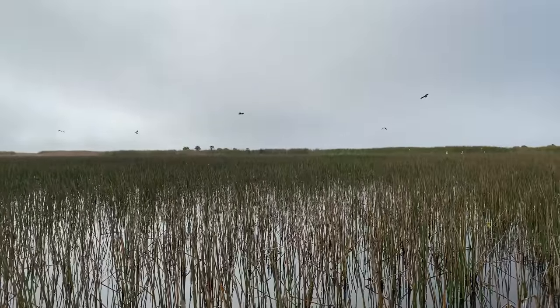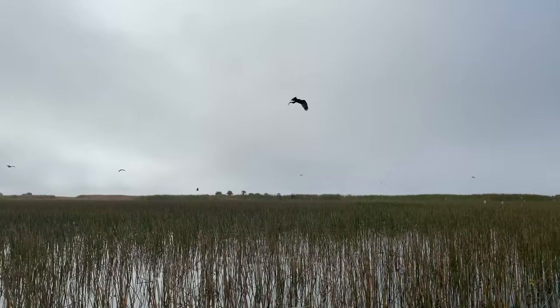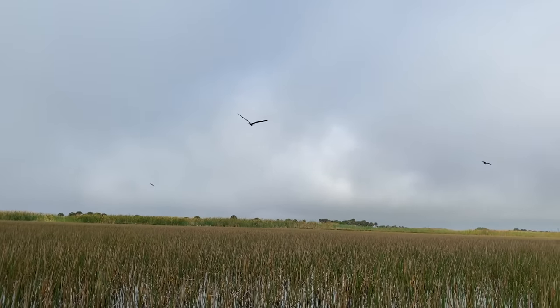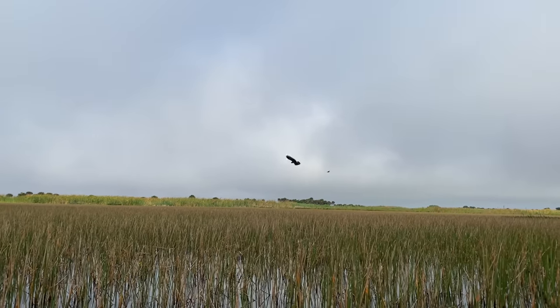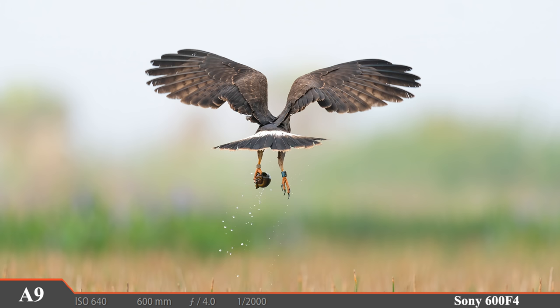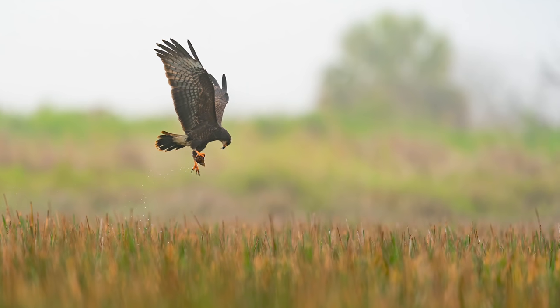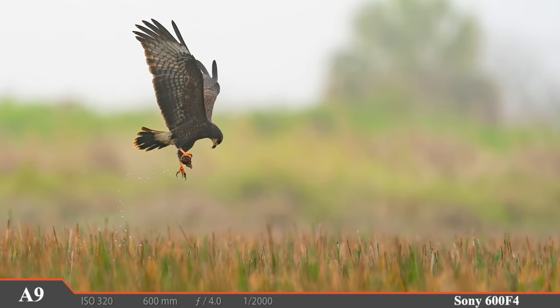This is exactly what we were waiting for — a sky full of hungry snail kites. It isn't long before they start flying by with snails clutched tightly in their talons. Let's see if we can catch them in the act of pulling snails out of the water. Our first chance catches just the tail end of it — but check out those talons. The next one is a little better as the snail kite drags a snail and a trail of water drops through the air.